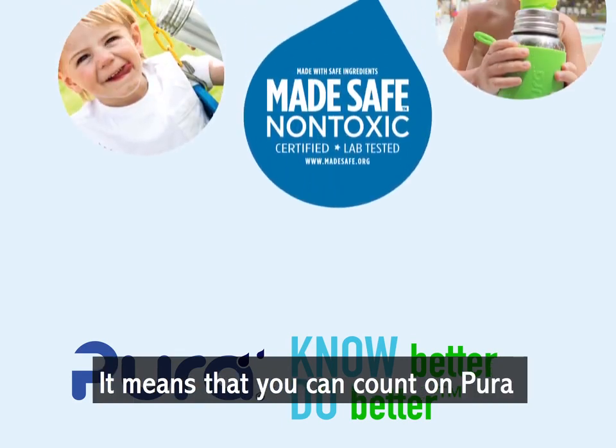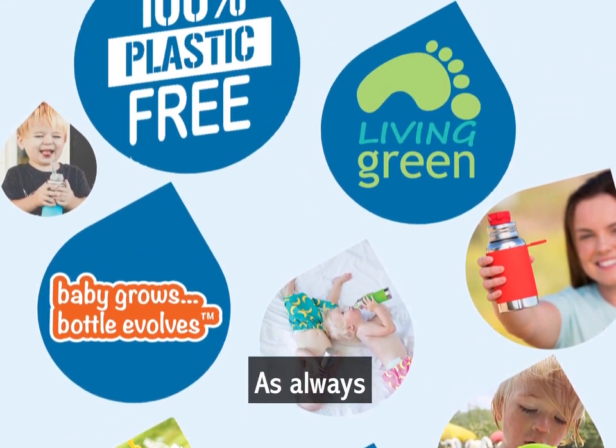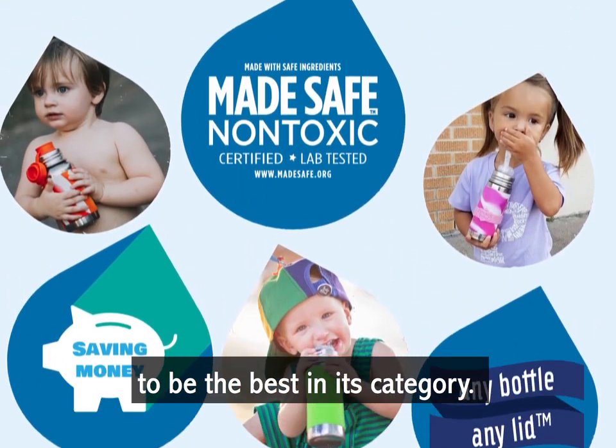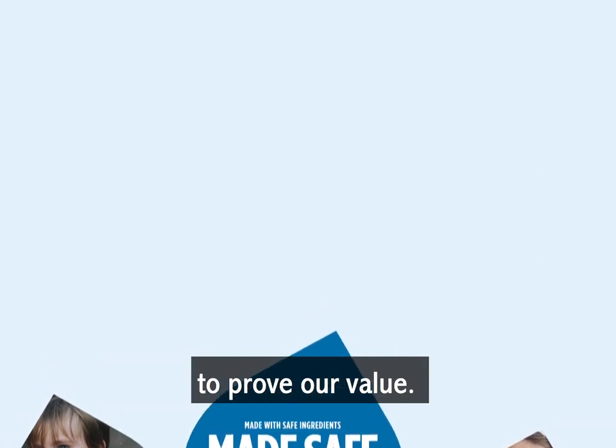What does this mean to you? It means that you can count on Pura to deliver fresh ideas, new benefits, and better products. As always, everything you see from Pura is unique to Pura, because we design each and every product to be the best in its category. We hope you will give us a chance to prove our value.